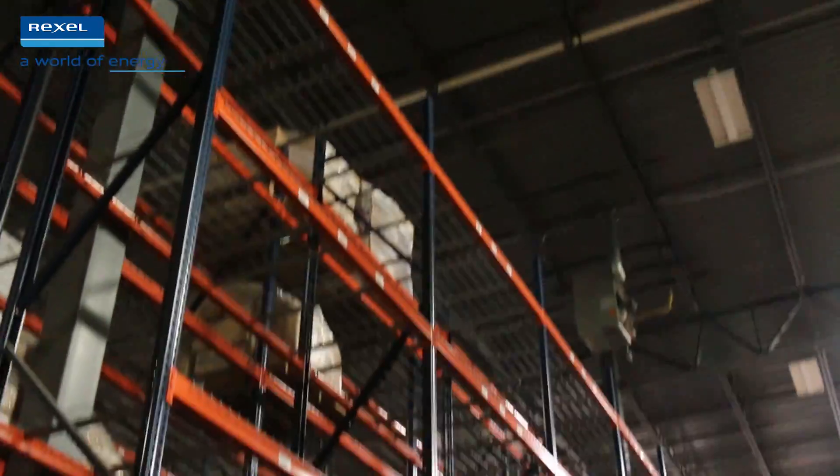What I want to talk about today is: back in the day, 400-watt metal halide was the main source for warehousing. Then as fluorescent technology came into play — as you can see up here — we went to the 6-lamp and 4-lamp T5 high bays.